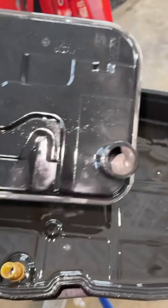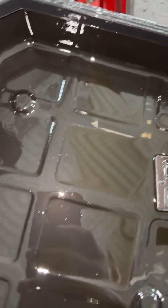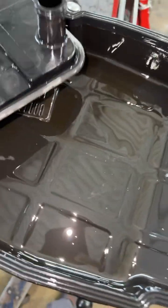We have our pan and filter removed. Filter is looking good, pan is looking awesome — we don't have any metal in here, no clutch material. So we're going to go with the transmission valve body.